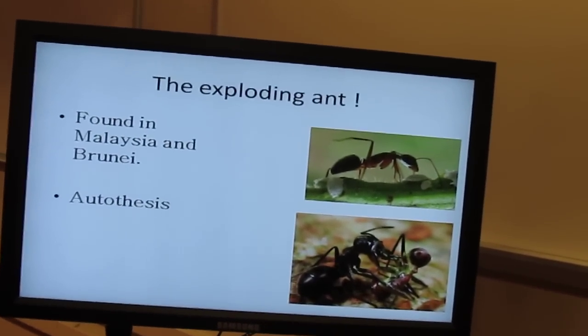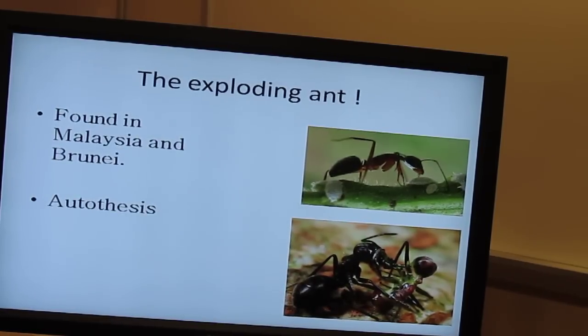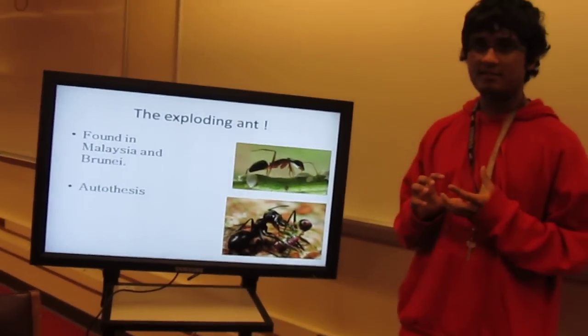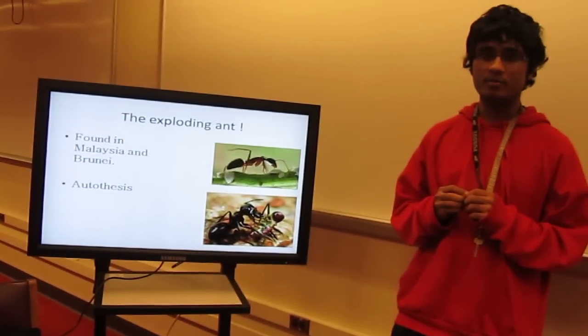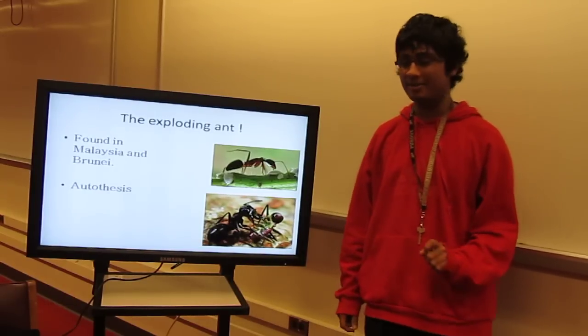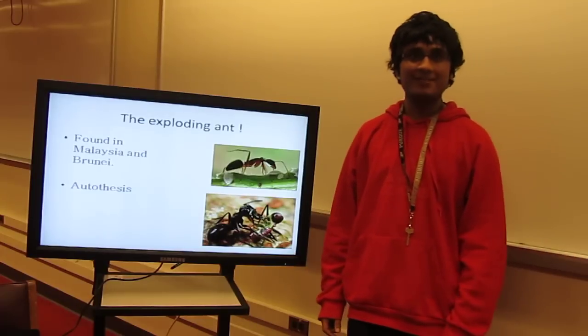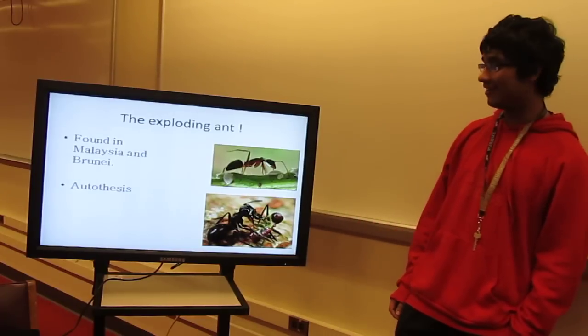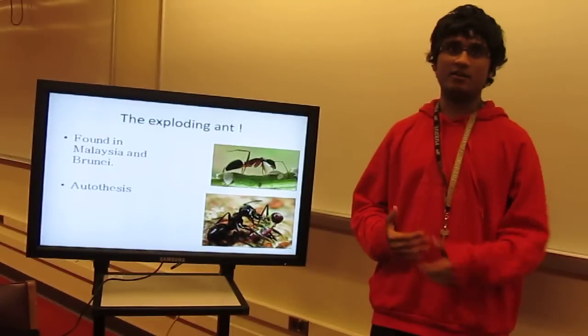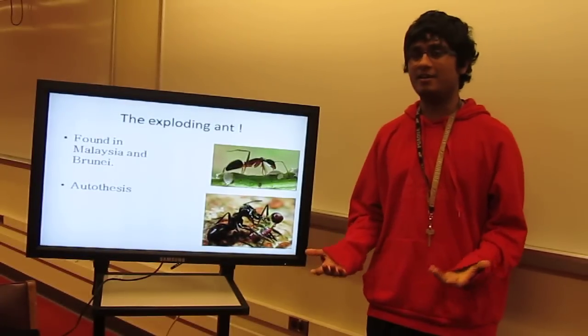I want to start with the exploding ants. This ant was found in Malaysia and Borneo, and it has this really cool mechanism called autothysis, in which it basically secretes a fluid that helps in tearing open its own gland and muscle. The ant kind of dies, but its enemy ends up dying as well. It's an altruistic way of dying — the workers do this to protect their colony and end up killing the enemy as well.